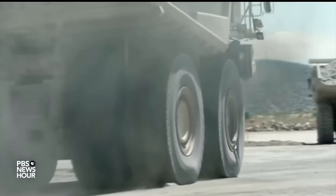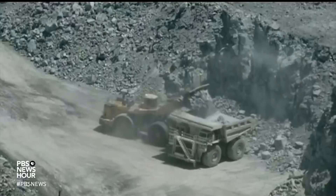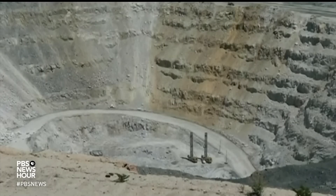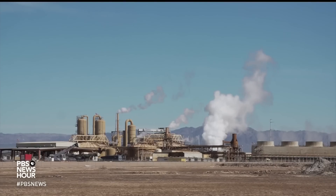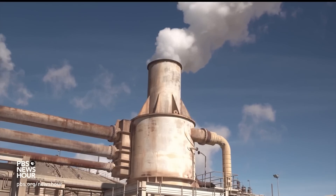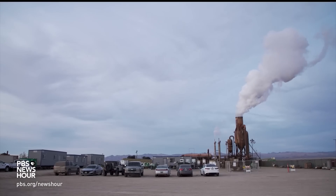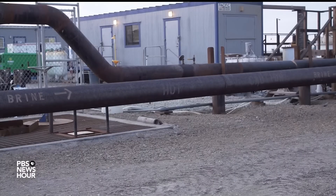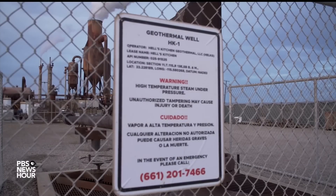McKibben says the way it could be done here would be less harmful to the environment than other methods, such as crushing it out of hard rocks. The only barrier remains affordable technology that can extract lithium efficiently at a massive scale. A newer player in town, Controlled Thermal Resources, has been testing their lithium extraction protocols in the area known as Hell's Kitchen. They say their process works great and is definitely scalable.